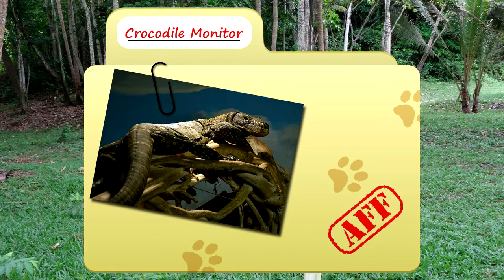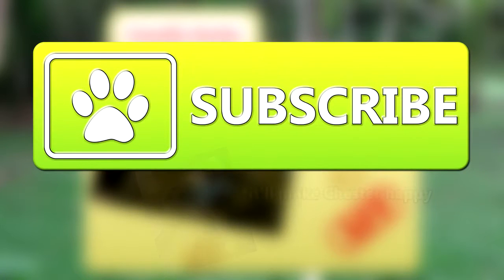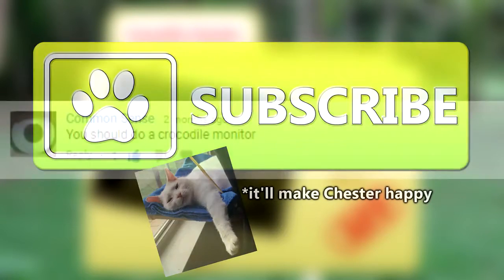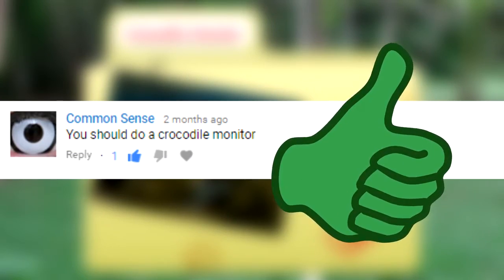Today on Animal Fact Files, we'll be talking about crocodile monitors. To stay up to date on new animal content, please be sure to subscribe to the channel. Crocodile monitors were suggested by Common Sense. Thank you for this awesome suggestion.